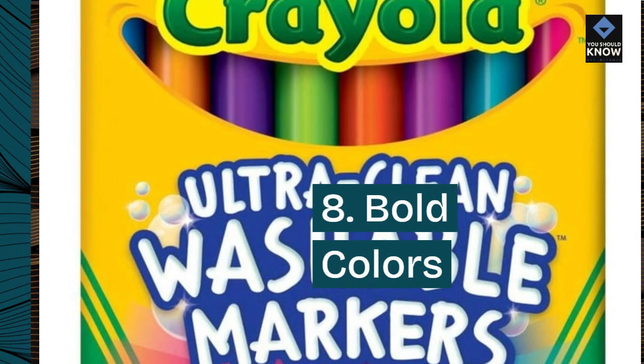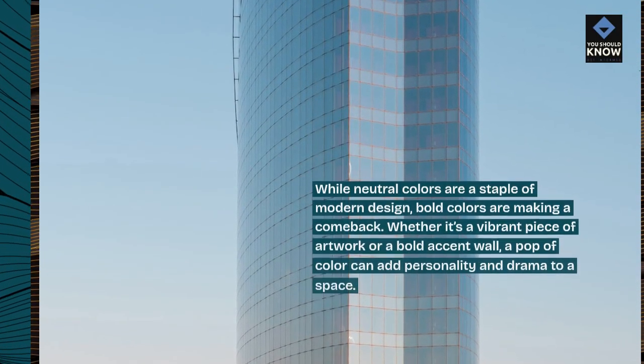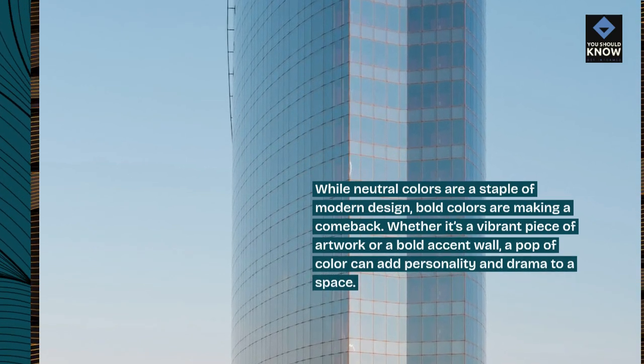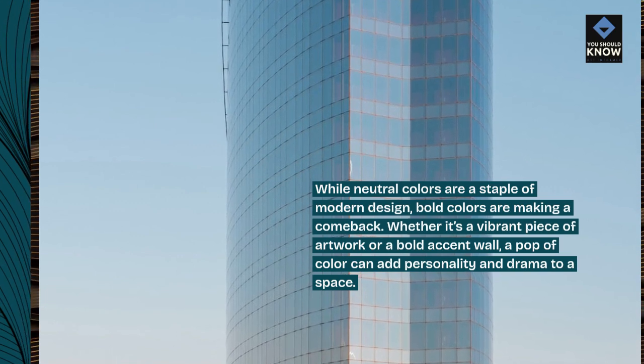8. Bold colors. While neutral colors are a staple of modern design, bold colors are making a comeback. Whether it's a vibrant piece of artwork or a bold accent wall, a pop of color can add personality and drama to a space.